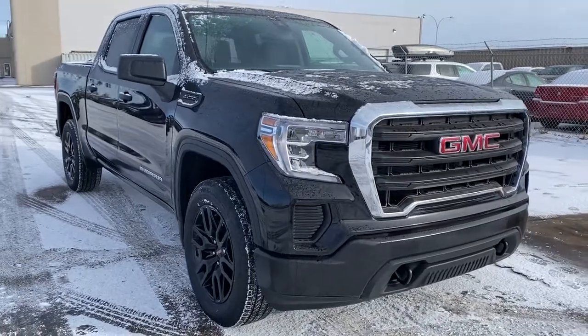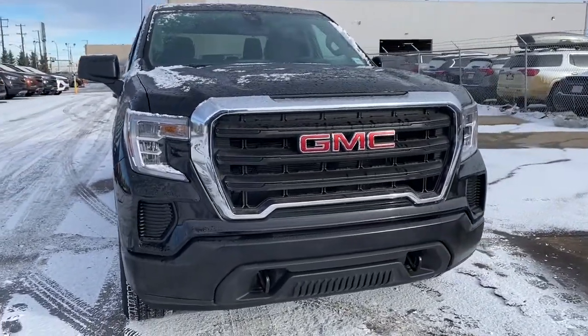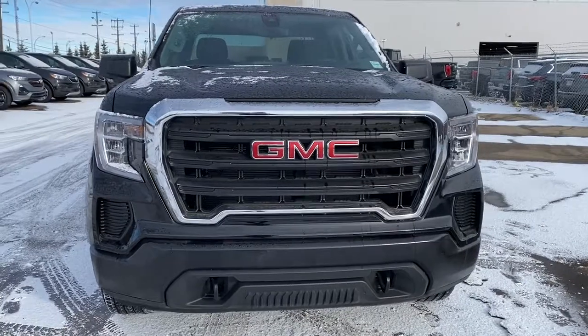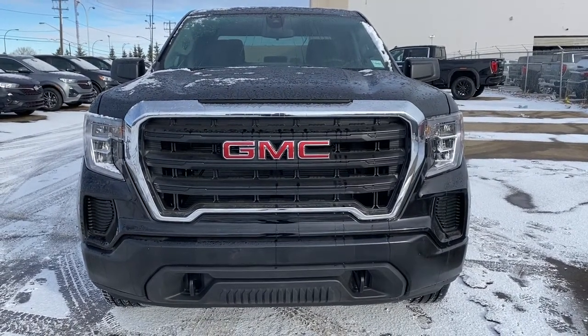So come take a look at the 2021 GMC Sierra 1500 today, or you can visit us online anytime, anywhere at www.westerngmcbuick.com.